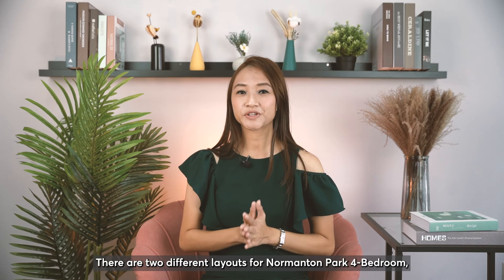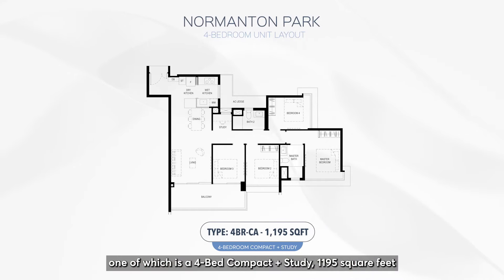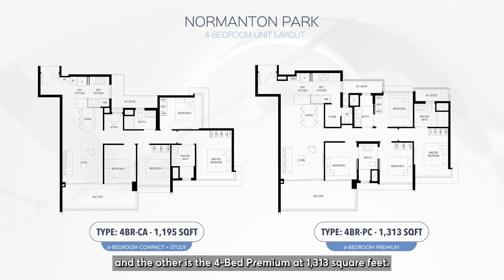There are two different layouts for Normandum Park 4-bedroom: one is the 4-bed Compact Plus Study at 1,195 square feet, and the other is the 4-bed Premium at 1,313 square feet.